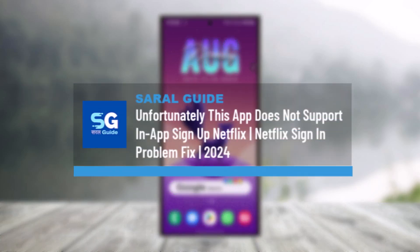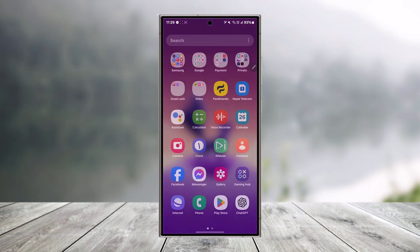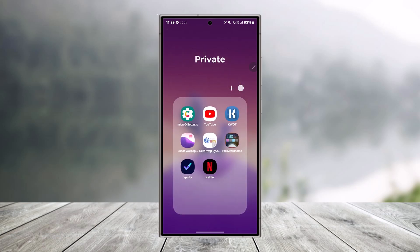Unfortunately, this app does not support app sign up on Netflix. If you're using the Netflix app or your browser and you're trying to sign up to your account but it simply says that this app does not support it,